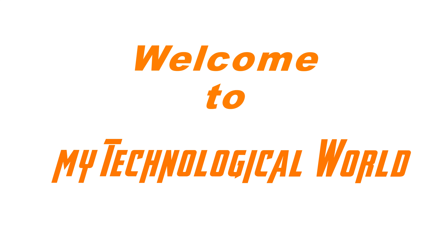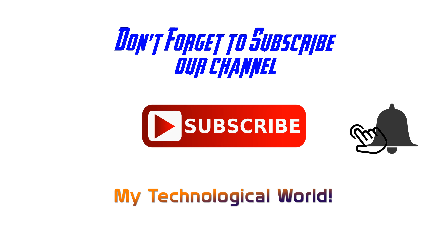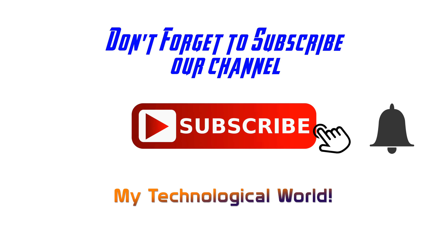Hello ladies and gentlemen, welcome to My Technological World, your own YouTube tech channel. If you are new here, please consider subscribing to our channel and hit the bell icon so you'll receive notifications for our upcoming videos. In this video, we are going to talk about the exclusive OnePlus 7 flagship killer coming in 2019. Let's take a look.